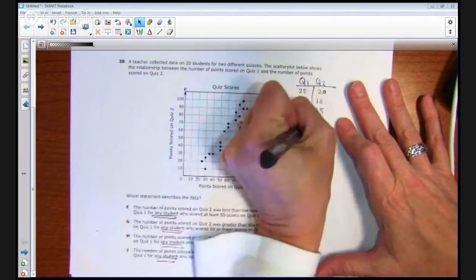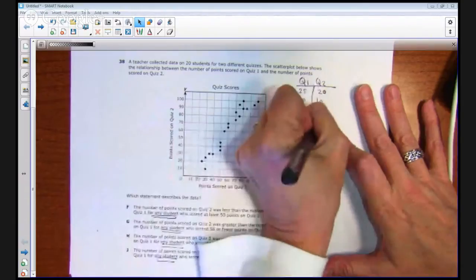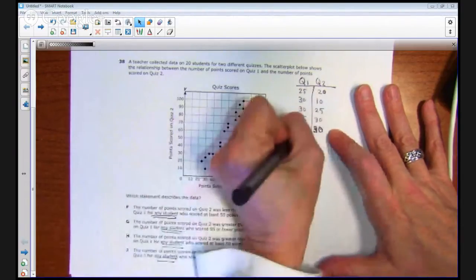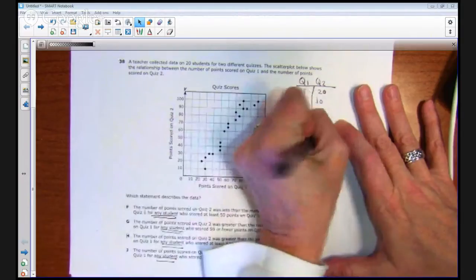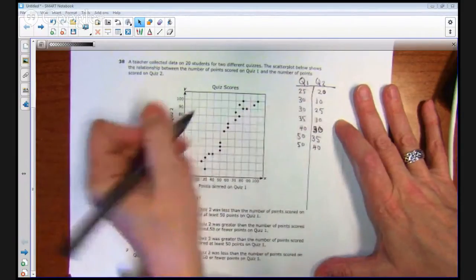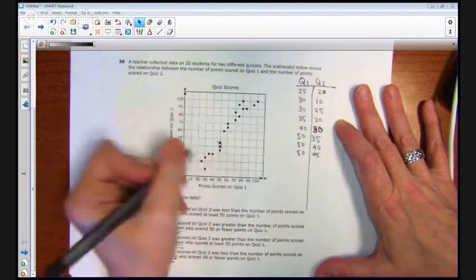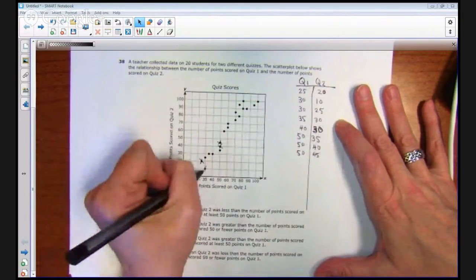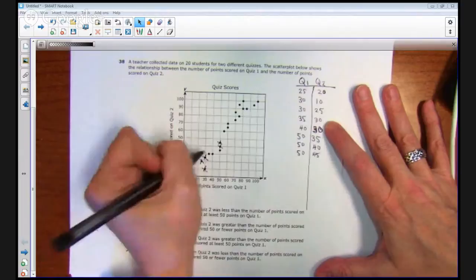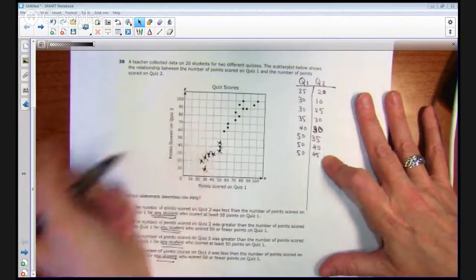Continuing the table: (40, 30). If you're not confident in reading ordered pairs, you could enter these into the graphing calculator — I know students that always do that. Then (50, 35), (50, 40), and (50, 45). Let me verify I've got them all: (25, 20), (30, 10), (30, 25), (35, 30), (40, 30), (50, 35), (50, 40), and (50, 55). I've got all those.